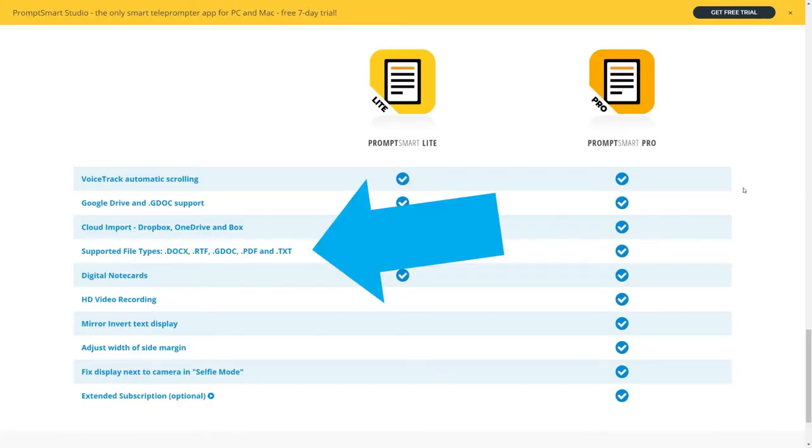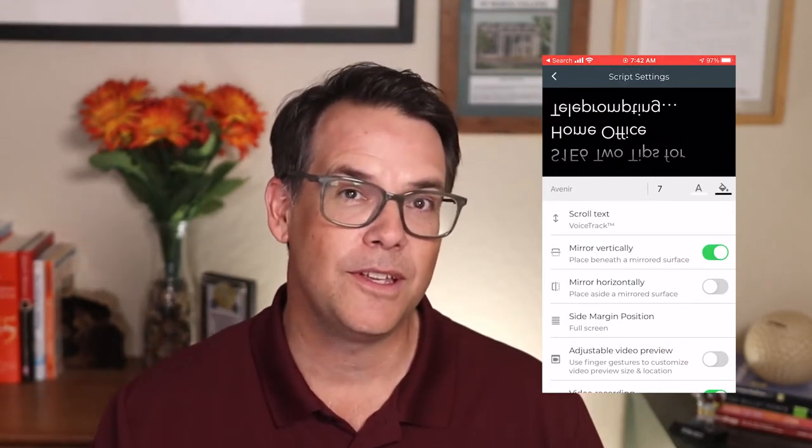Now you can look right at your camera and deliver your presentation with confidence and with no one the wiser. If you've got your tripod, beam splitter, and camera set up, now it's time to load your script into your PromptSmart Pro app. The app works with cloud-based sites like Google Docs, Box, Dropbox, etc., and plays well with Word and rich text files. Within PromptSmart Pro settings, turn on the mirroring feature, press play, and you are off to the races.